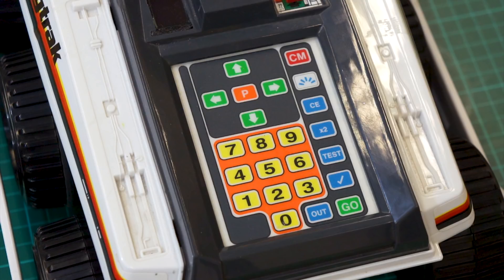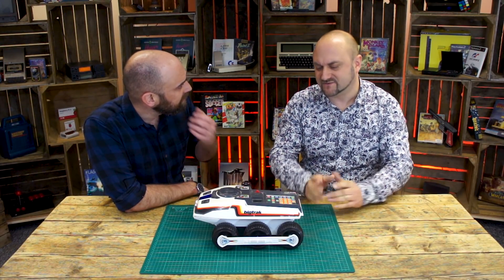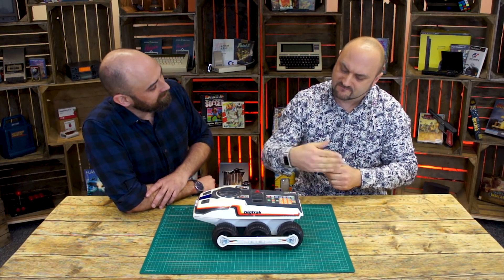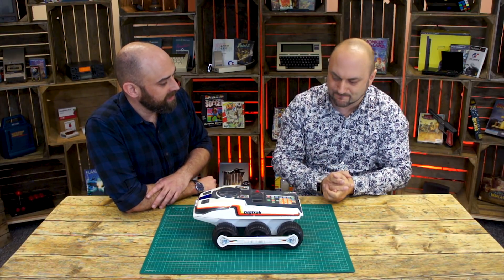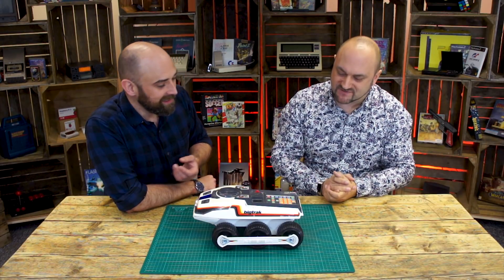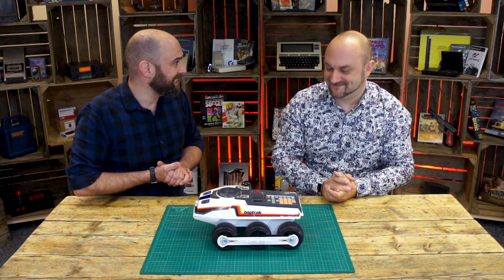It was made by Milton Bradley in 1979. I was quite surprised when I heard 1979 because this was in my household in the mid 80s. I can't remember if it was mine or a friend who brought it around, but it was certainly there and we had a lot of fun with it. How it worked was there's a keypad on the back and it was capable of remembering 16 commands — go forward 10, turn left 20. The units were feet, and the turns were angular, around 30 degrees. Quite simplistic but impressive for the time. It made all these weird and wonderful noises, and when you pressed go it went bleep bleep bleep and off it trundled following the programs you'd commanded it to do.